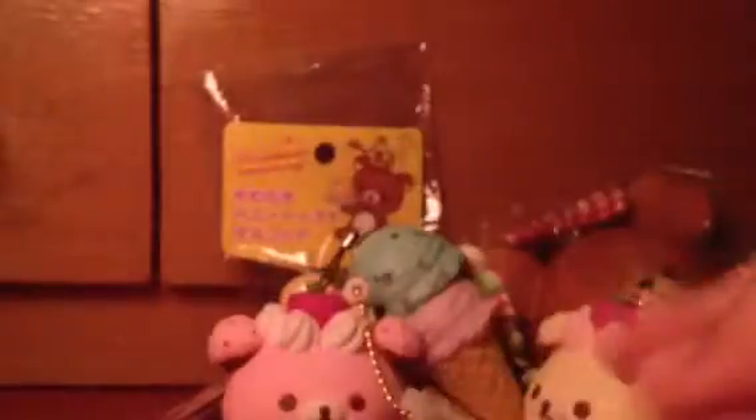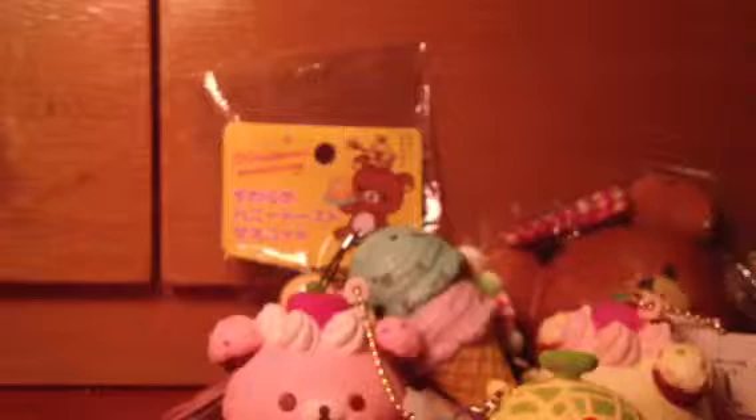Next I can offer you this Hello Kitty in a melon costume with a tag. It's not in its original packaging.